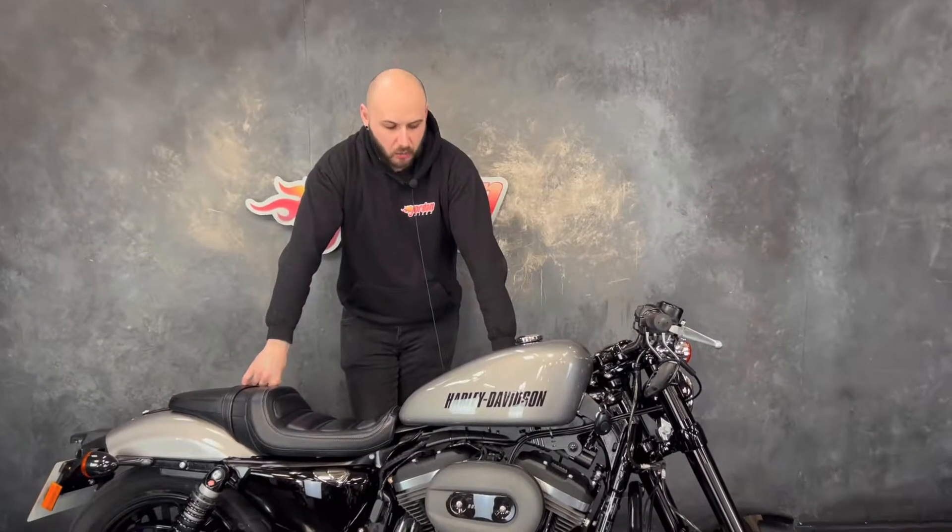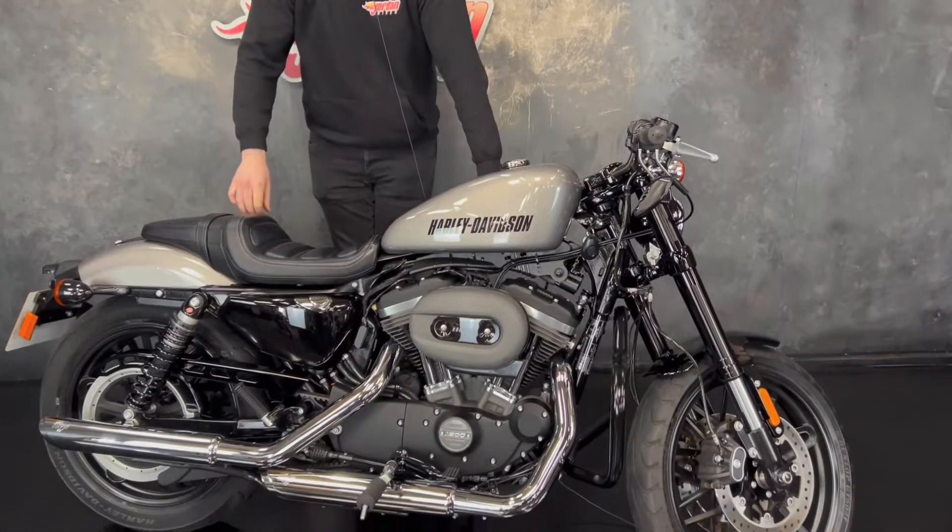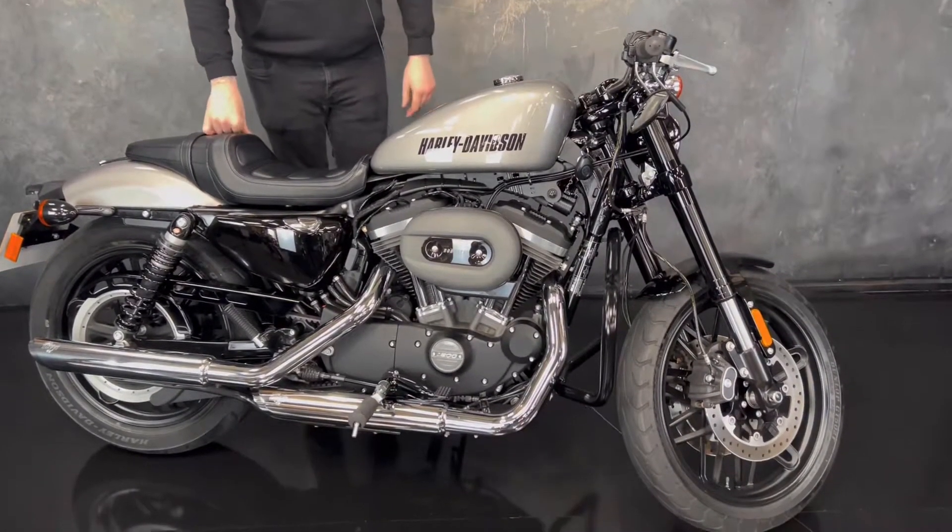Hey guys, it's Joe from Jordan Bikes, and welcome to the video of this lovely Harley-Davidson Sportster. This is the XL 1200 CX Roadster.